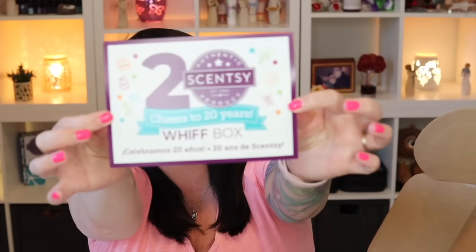For example, last month we had a mini fan diffuser in a flamingo pattern from the summer collection — you could not get it any other way but through the Whiff Box. Without further ado, let's dive in. Contents may vary if you're ordering at the end of the month — if they run out of certain products they may substitute a different scent — but it should be pretty much this same box throughout July. I haven't seen any spoilers because I just ordered it. So we have a piece of paper on top, and it says the theme is 'Cheers to 20 Years' — today, July 1st, is Scentsy's 20th birthday!